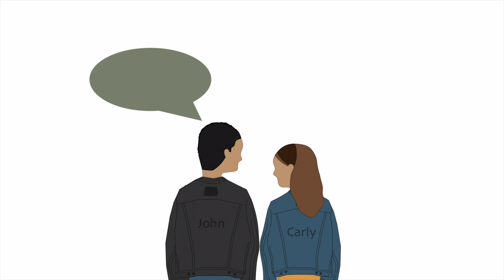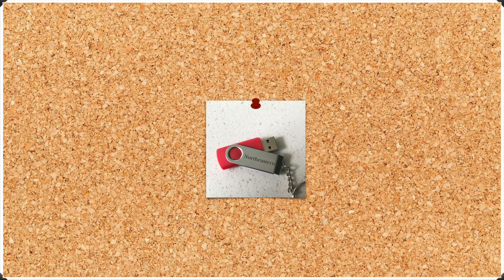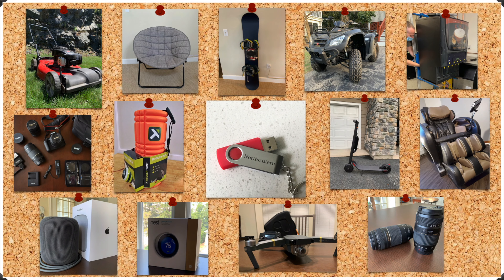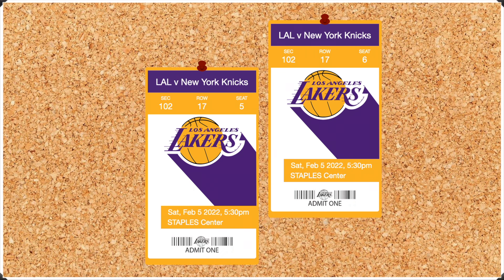So at the beginning of the pandemic, we thought, why not try this ourselves? We decided to start with a free flash drive from college, with the goal of trading our way up until we could pay off our student loan debt. Over the last year and a half, we made 20 trades, and with our latest trade, we swapped for two tickets to an LA Lakers game, just 17 rows from the court.